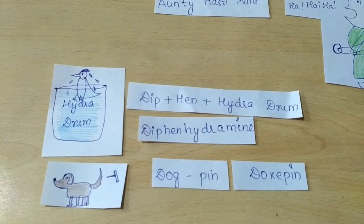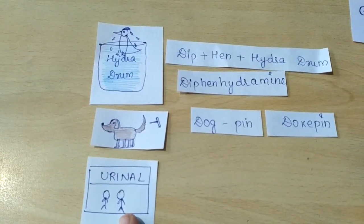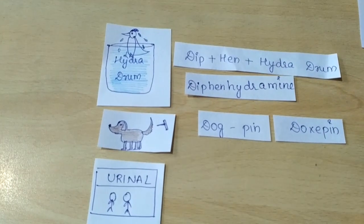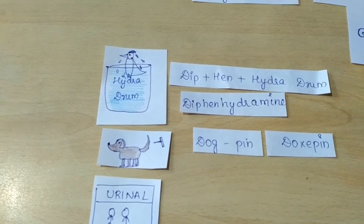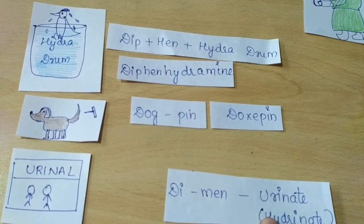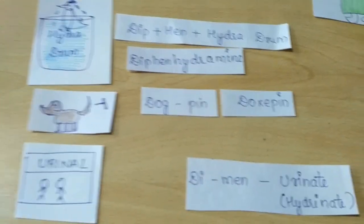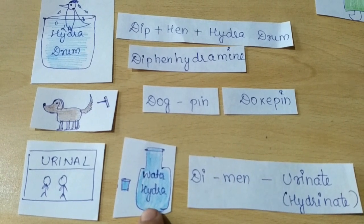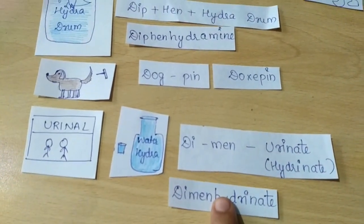Then she sees there are two men in a urinal. Two men — we can say 'di-men' — and they are in a urinal, so 'di-men urinate.' The opposite of urinate is 'hydrinate,' meaning they drink water also. This gives us the drug dimenhydrinate.